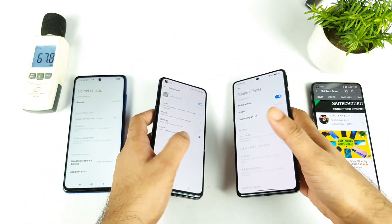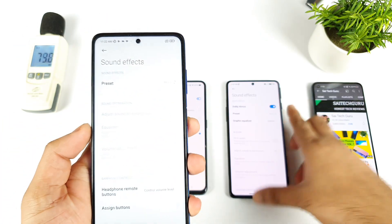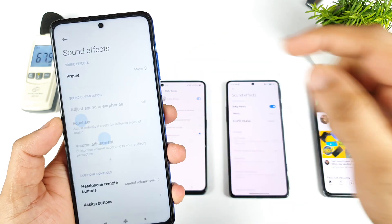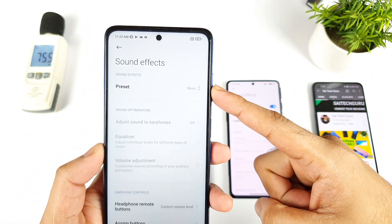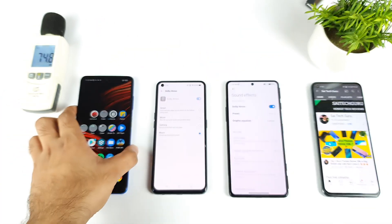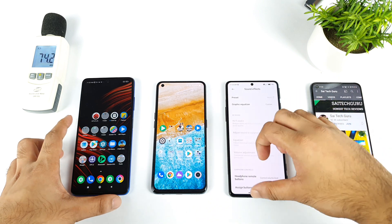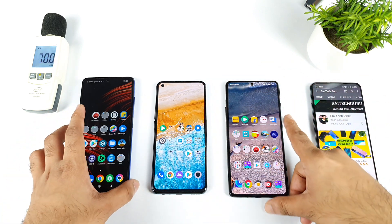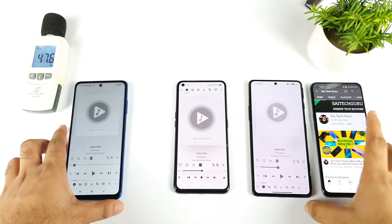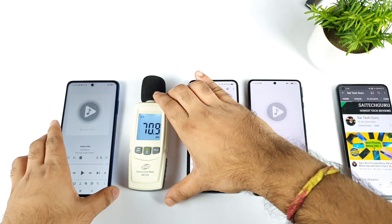In the POCO X3 Pro, let's check what is happening — it has only a normal preset effects option. The preset value is also set to Music, as you can clearly see. So all three smartphones are completely set to the preset value of Music enabled. Now let's start playing the audio file I regularly use on all the phones and check which phone gives what type of volume output.